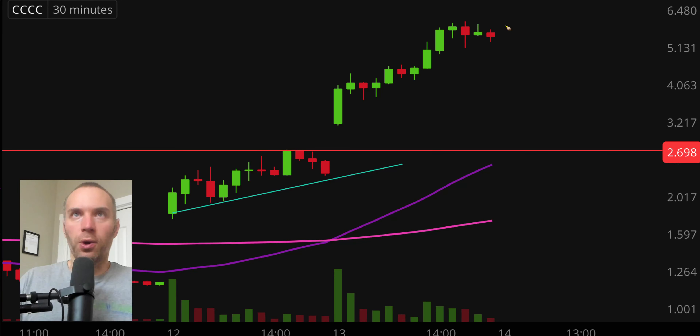First off, a couple of clarifications. Number one, the candlestick that you see right there will be moving around and changing because the market's still open for a small amount of time. I like to do these videos when the market is still open because sometimes we can capture some really interesting late day price movement. And second, I'll be using the 30-minute timeframe, meaning each one of these candlesticks represents 30 minutes worth of time.